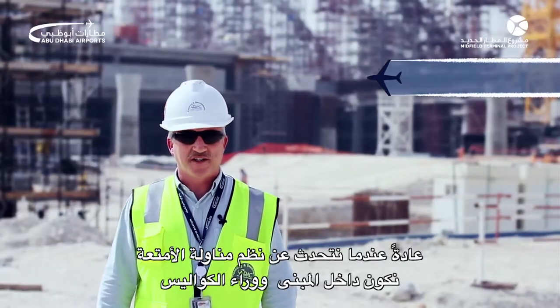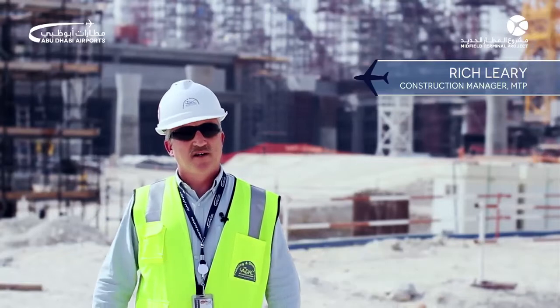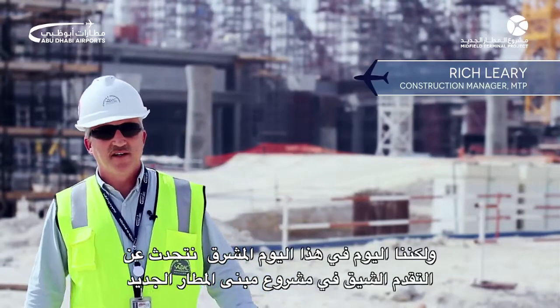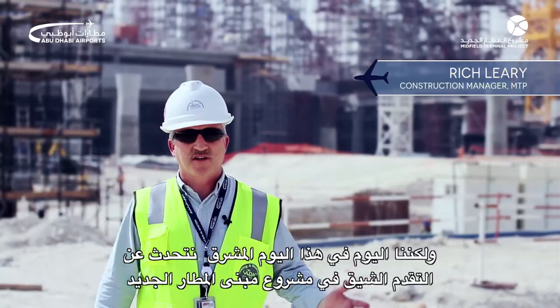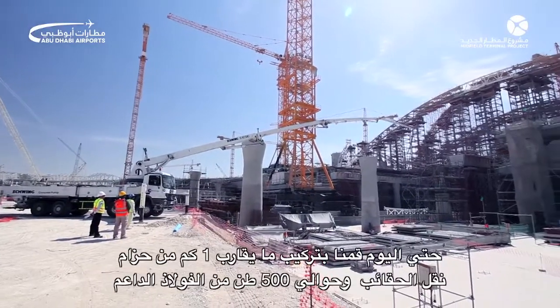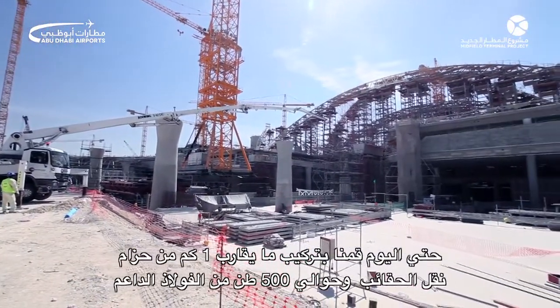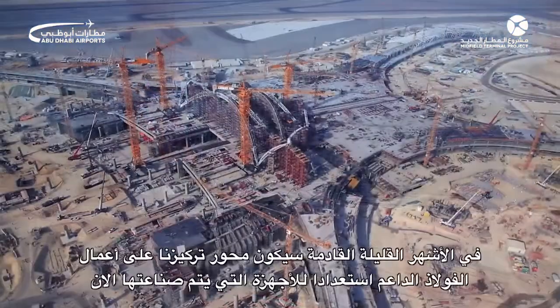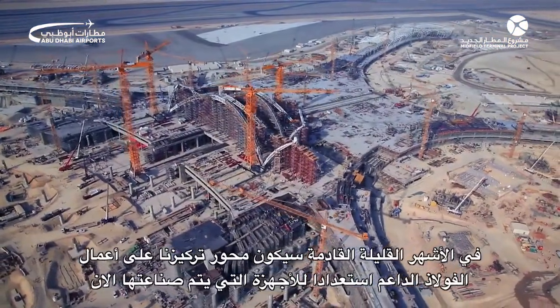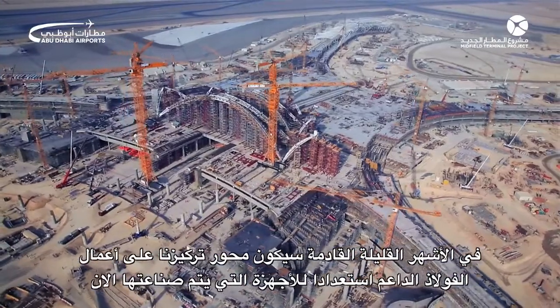Normally when we talk about baggage handling systems we're inside the building and behind the scenes, but today we're out in the sunshine to talk about the exciting progress on the midfield terminal building itself. To date we have installed approximately one kilometer of belt conveyor and approximately 500 tons of support steelwork. Over the coming months, support steelwork will be our focus as we get ready for some of the equipment being manufactured today.